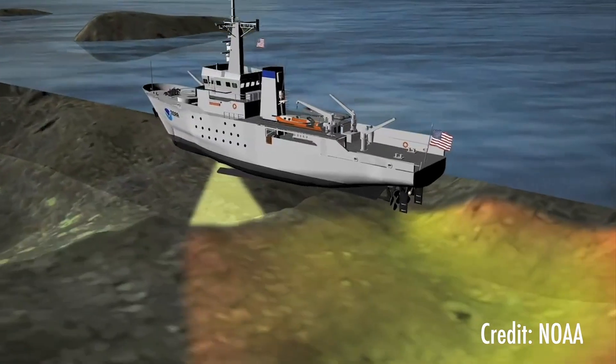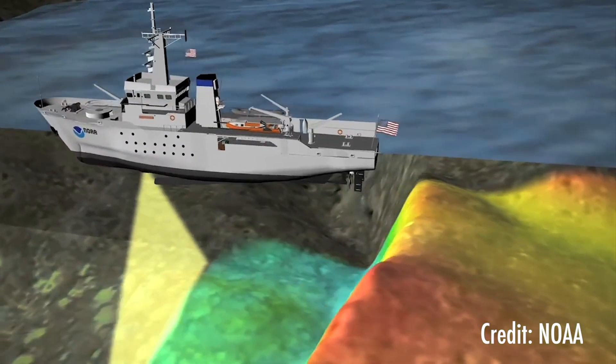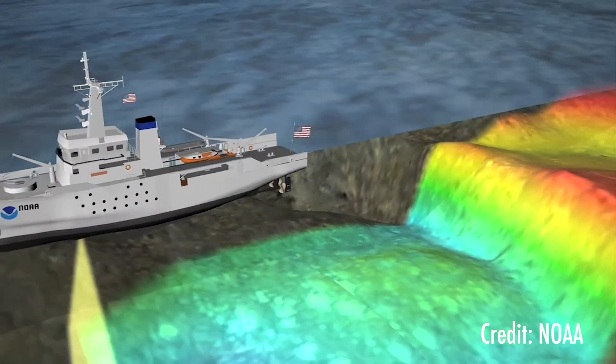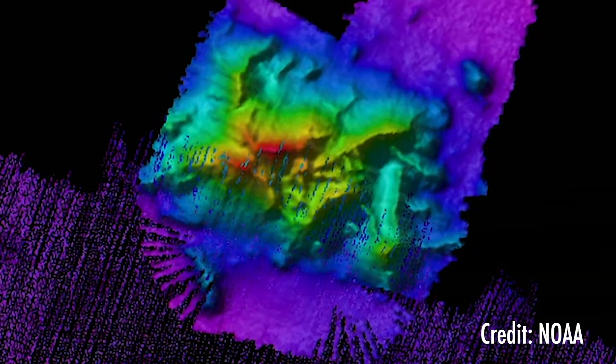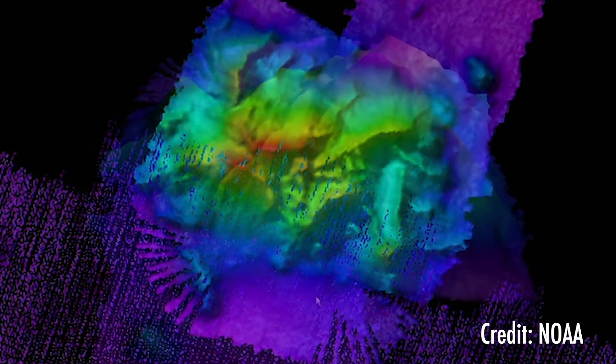Sound travels much farther in water than light or radar. With a technique called sonar, acousticians have developed ways to use sound to see underwater, making it possible to search and map the ocean.